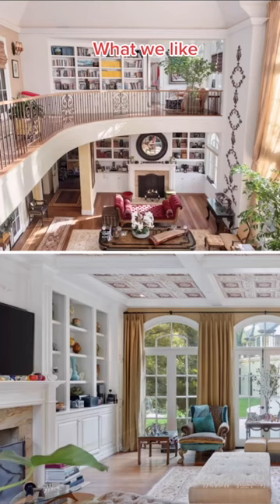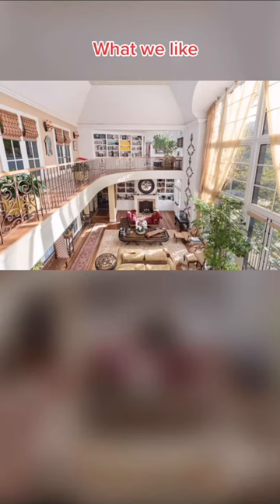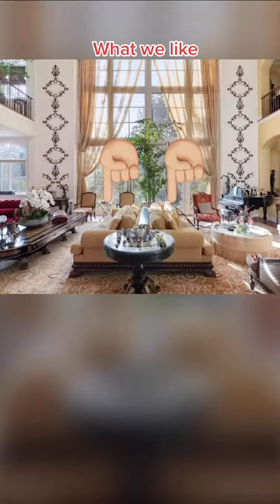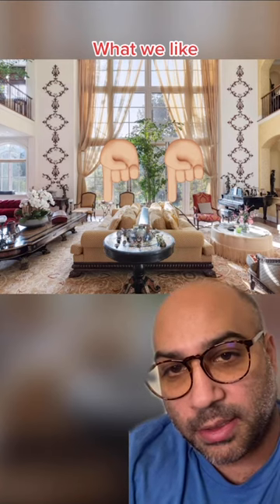Inside, we love this galley hallway, all these built-in bookshelves, and how high the ceilings are in this main room. We love this balcony that overlooks it. We love this couch — this couch was designed for maximum not talking to your guests.